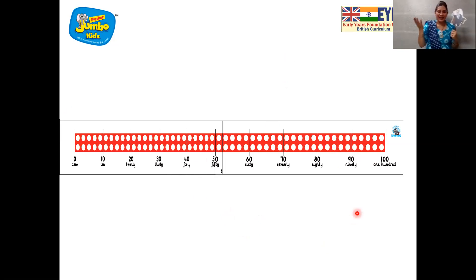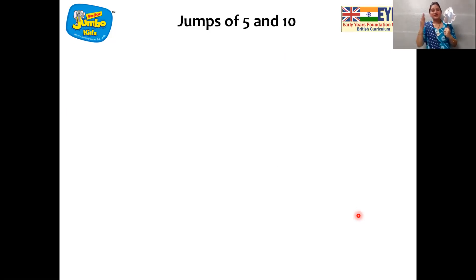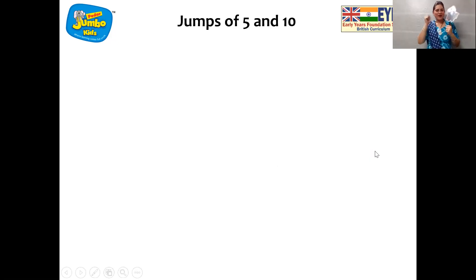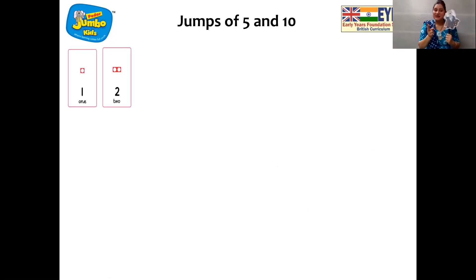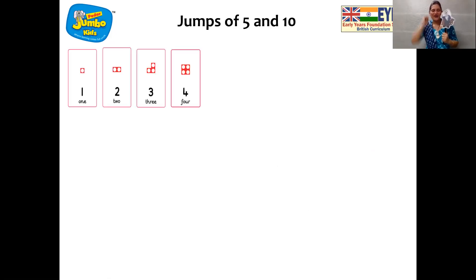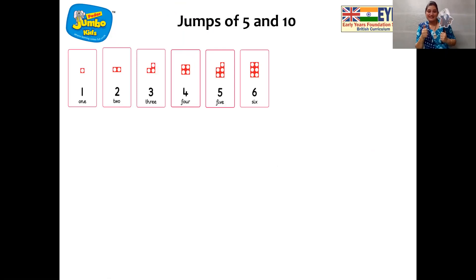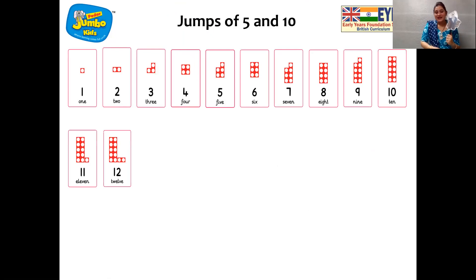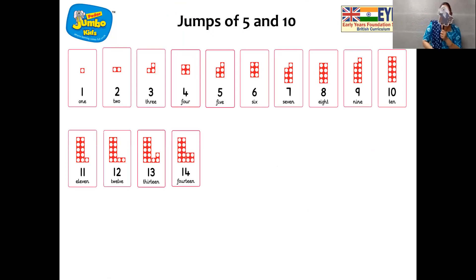And now we are going to do recitation. Today we are going to recite the numbers — Jumbo 5s. As you see the number cards coming on the screen, when it comes to a multiple of 5 you are going to say hooray. So here we go: 1, 2, 3, 4 — hooray! 6, 7, 8, 9 — hooray! 11, 12, 13, 14 — hooray! 16, 17, 18, 19 — hooray!